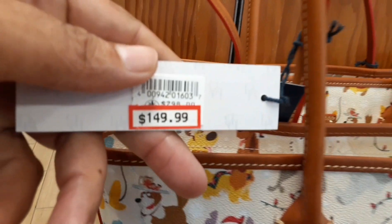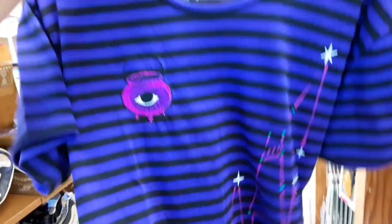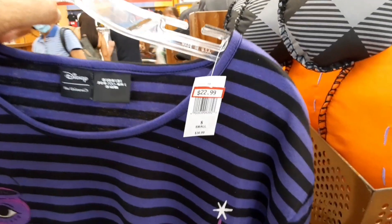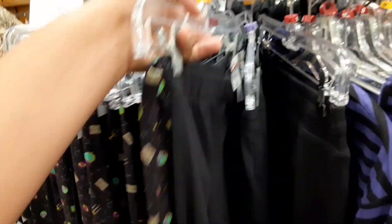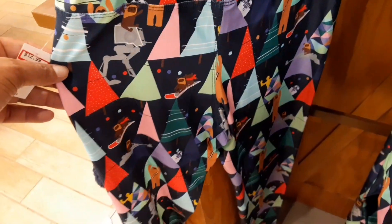The Dooney & Bourke bags are $149 down from $300. There's this sweet Hocus Pocus-looking shirt for $22.99 — it's a Her Universe shirt, regularly $36.99, and it definitely reminds me of Hocus Pocus. If leggings are your thing, they have lots of Halloween leggings in right now — Her Universe leggings at $23.99. Star Wars Holiday Leggings are also in for $12.99 down from $44.